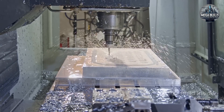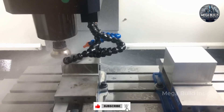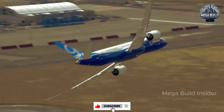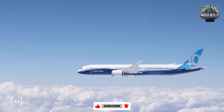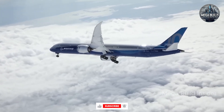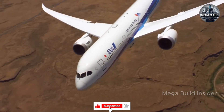Proving that bold ideas and relentless engineering can truly reshape the way we travel across the world. If you enjoyed this deep dive into the engineering marvels behind the Boeing 787, make sure to subscribe to MegaBuild Insider for more incredible breakdowns of the world's most advanced machines, from futuristic cities to megastructures and beyond. Give this video a like, share it with fellow engineering enthusiasts, and let us know in the comments what project you'd like us to feature next. Thanks for watching, and we'll see you in the next episode of MegaBuild Insider.